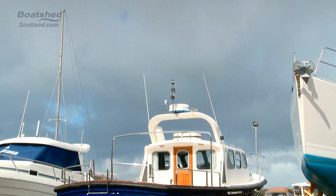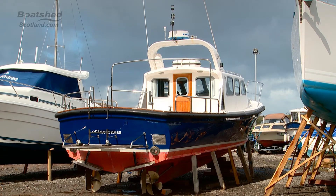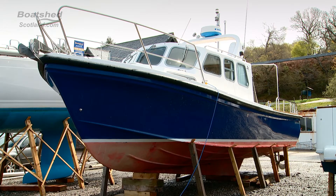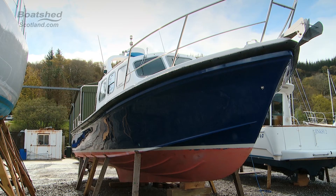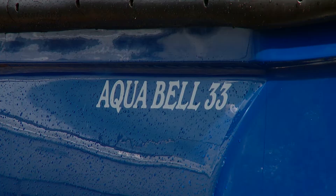Hi, I'm Ian Sorkins from Boatshed Scotland and we're here today to have a look at the Aquabelle 33. Here we have this 2001 Robert Tucker design Aquabelle 33, built by Goodchild Marine Services. As you can see she's gleaming quite well, being well looked after up here in Scotland.